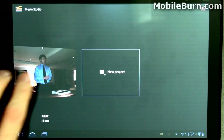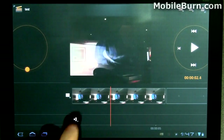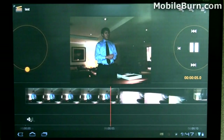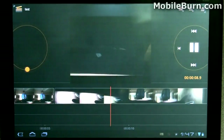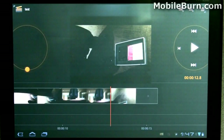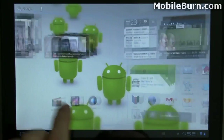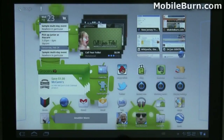Another cool application is Movie Studio, which is a standard part of Honeycomb. It allows you to string together still photos and video into one movie. You can see there's a still photo and it switches over to a video — you can then save everything out of course. That's my walkthrough of Android 3.0 Honeycomb on the Motorola Zoom. Hope you enjoyed it. I'm Michael Orle for MobileBurn.com. Thank you very much.